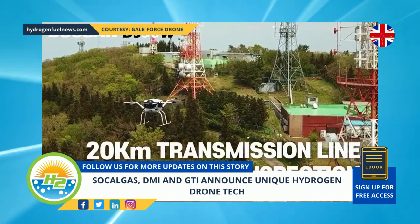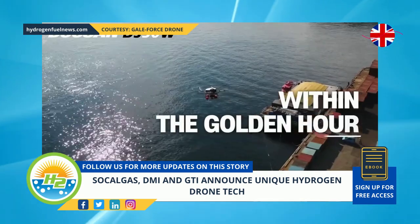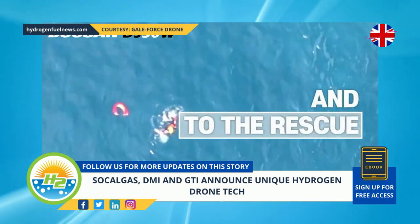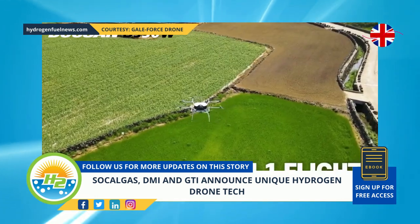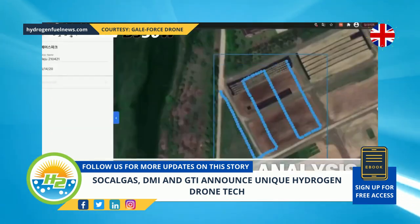SoCal Gas intends to deploy the DS-30 as a tool to help in natural gas pipeline inspections. Using this technique offers aerial mapping and imagery services that simply cannot be feasibly achieved in any other way. This insight can be invaluable for making pipeline system maintenance improvements.